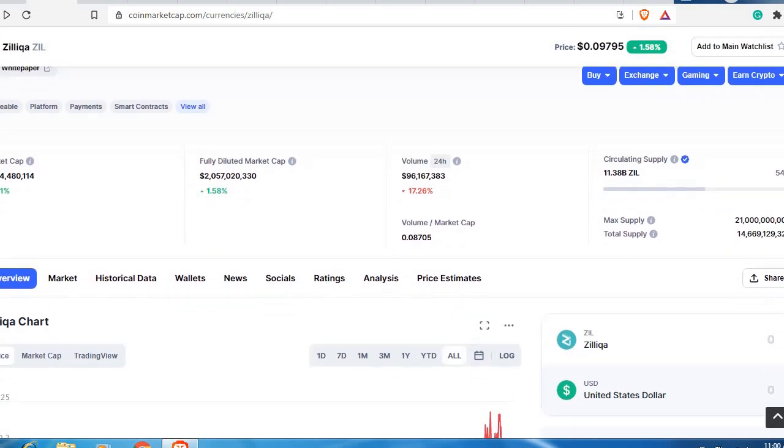Let's see the tokenomics of Zilliqa — the total market cap. Right now the total market cap for Zilliqa is approximately 1.1 billion dollars. With a circulating supply of 11 billion Zilliqa tokens, that gives us this current price of 10 cents, which I feel for the kind of project Zilliqa is, is very very highly undervalued.